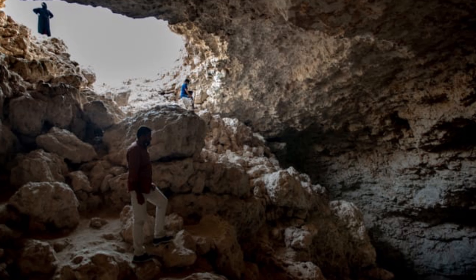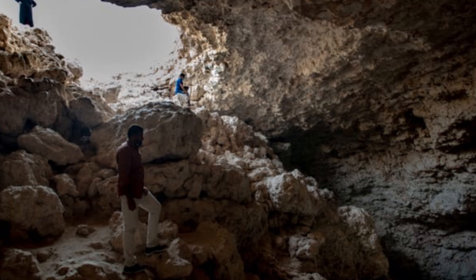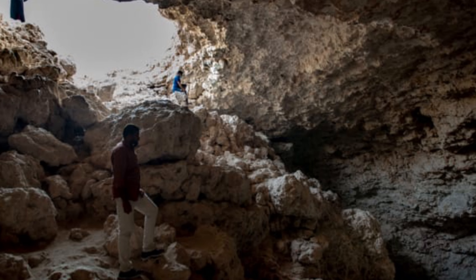Sinkholes are a typical feature of karst topography, a product of slightly acidic water acting on soluble bedrocks such as limestone.